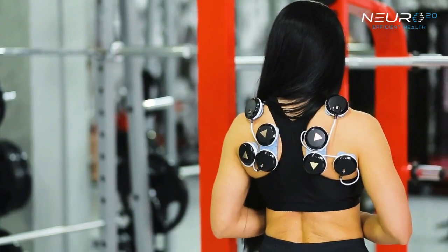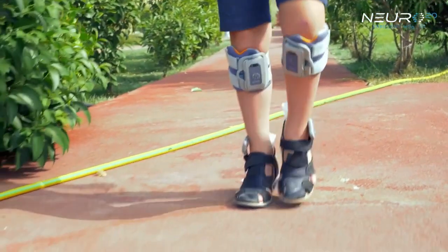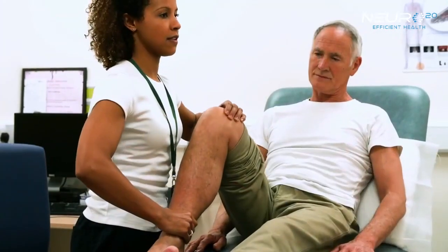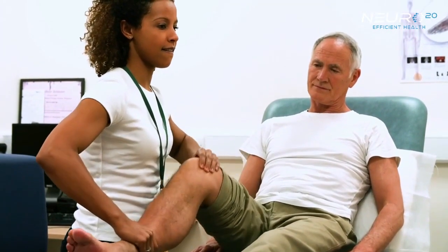As technology progressed, the miniaturization of medical devices paved the path to current electrostimulation techniques and their implementations in physical medicine and rehabilitation.